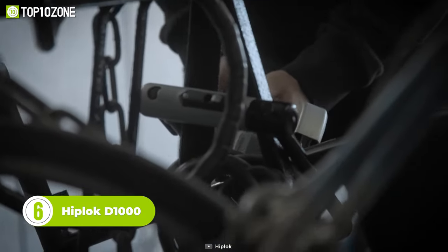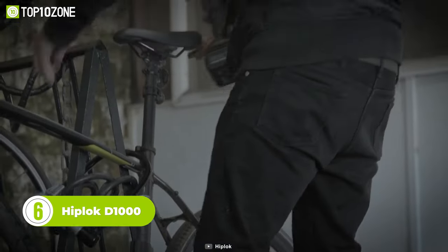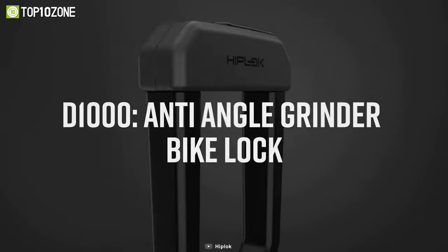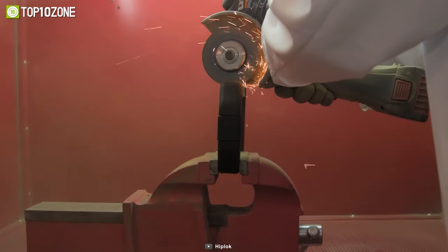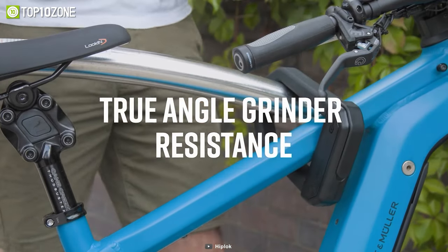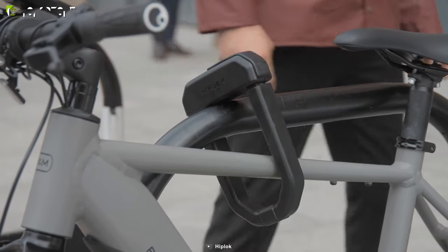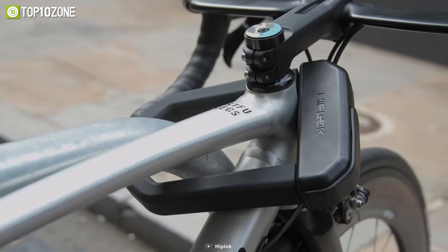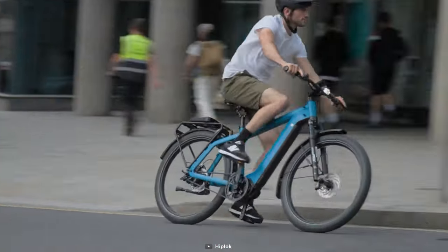Bike theft is a common issue that most bikers often face. No matter how secured your lock is, it's most likely incapable of resisting angle grinder attacks. That's why the Hiplock D1000 comes into place. Built with 20 millimeter graphene and reinforced premium hardened steel, it's designed to resist any attack methods, including angle grinders. Plus, the maximum diamond level security makes it a step ahead among other bike locks. From now on, you can be 100% sure about your bike security — it's almost impossible to crack the Hiplock D1000. Overall, you should go for this lock if you want uncompromised security for your favorite bike.